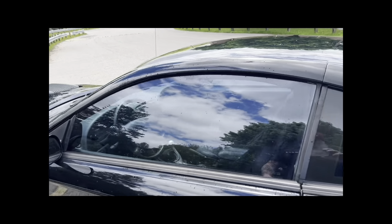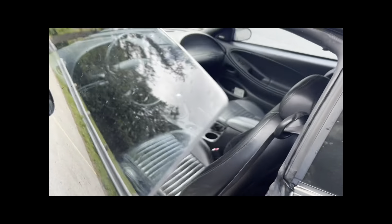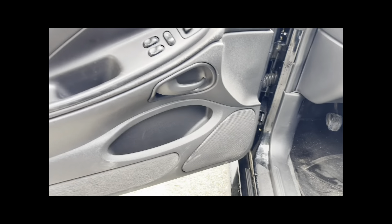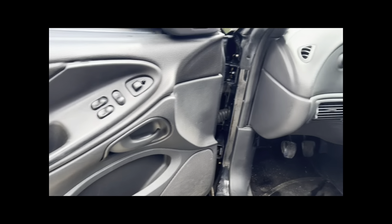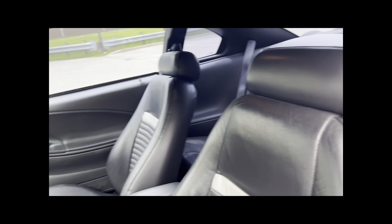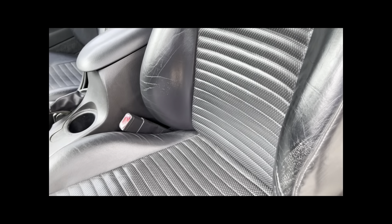Opening the inside here — there's a little bit of dirt on the mat in front, but besides that, all the trim pieces, everything's in place and in great shape. The driver's seat, for being how old it is, is in great shape. The leather is showing good.